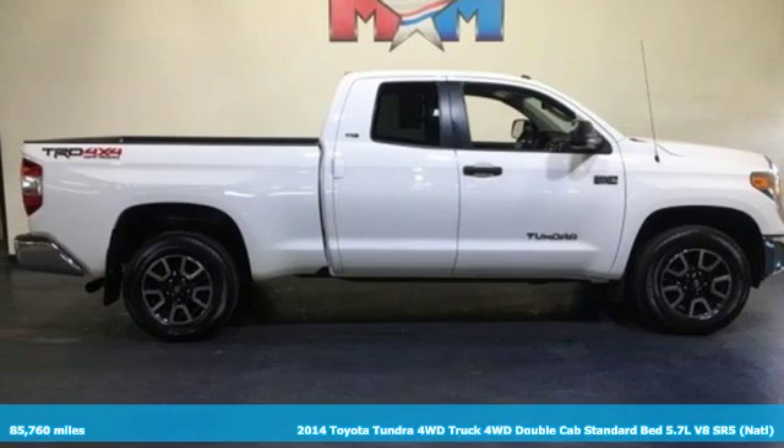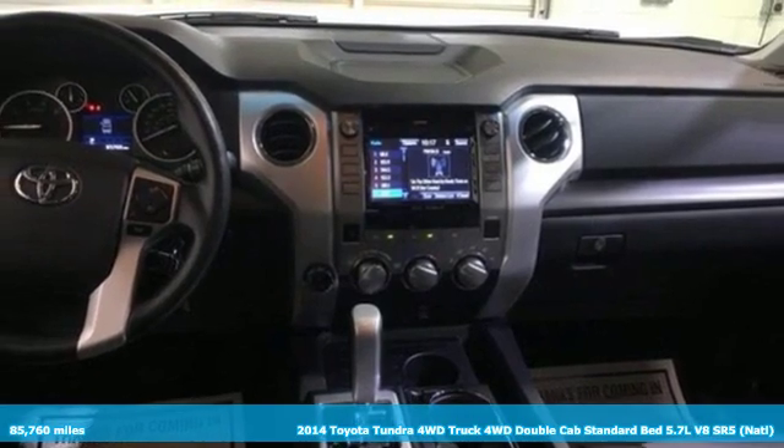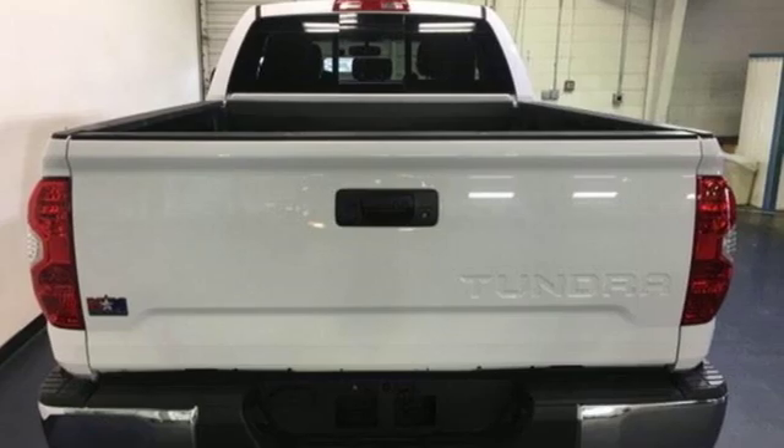It's a 2014 Toyota Tundra four-wheel drive. You need a truck that's as much of a workhorse as you are. This Tundra was built to meet life's toughest demands.